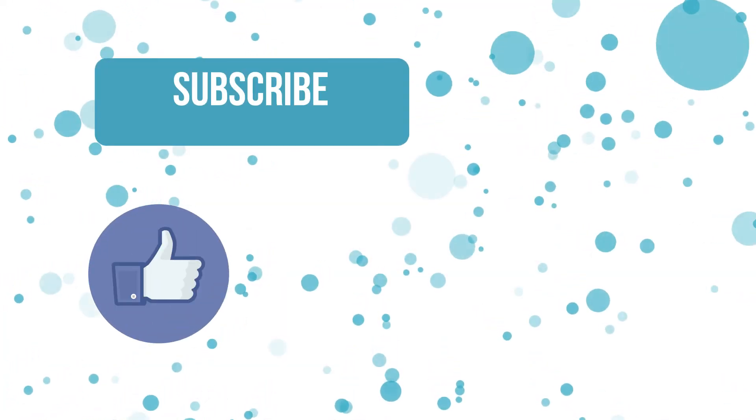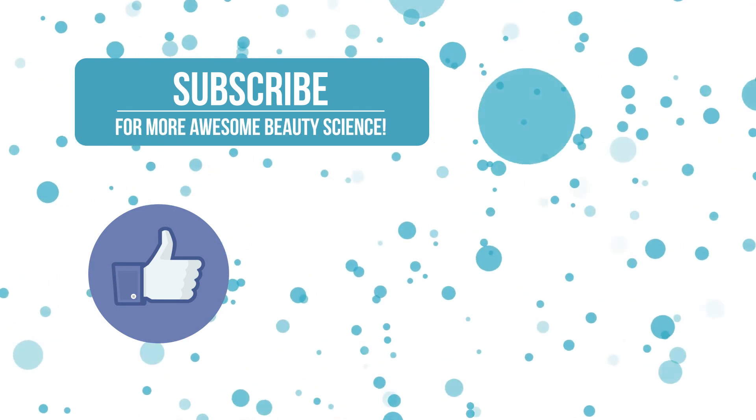Like this video if you enjoyed what you've seen, or subscribe to this channel. And if you want to be notified every time I put out a video, click that notification bell.